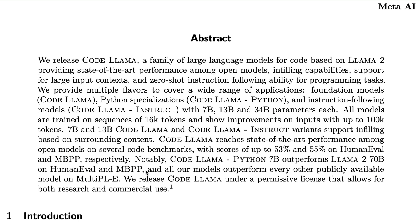Infilling is a very popular feature that many people use in VS Code with GitHub Copilot — you can have a few lines of code before and after a gap, and ask the model to fill in the middle. This is possible with Code Llama and Code Llama Instruct variants, but not with the Code Llama Python variant.